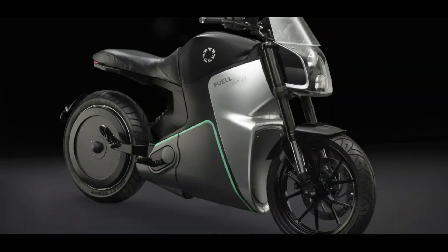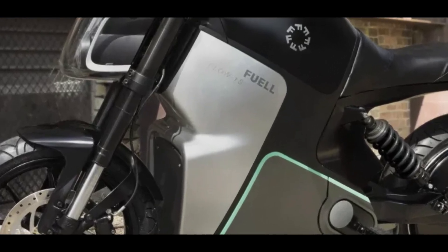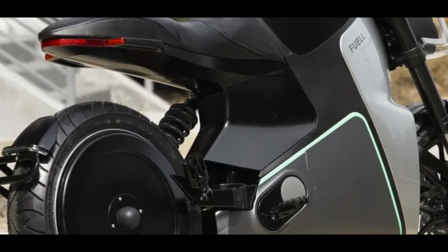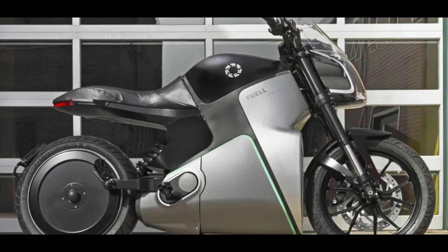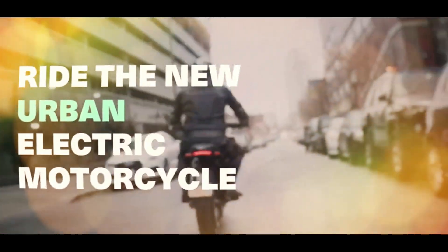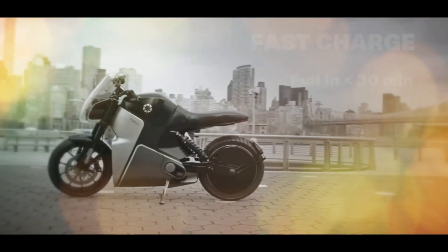The LCD screen displays data and runs apps for features like GPS and tracking that can be updated over the air. Buell says nearly the entire bike can be upgraded just like those apps, with the modular battery, rear wheel motor, charging socket, and accent panels all swappable. For instance, European buyers who start with the 15 HP motor can swap for the 47 HP motor when their licenses allow.